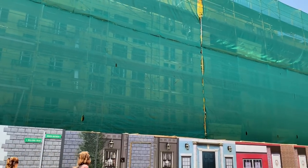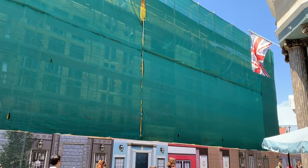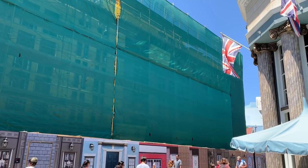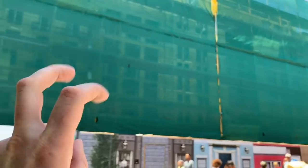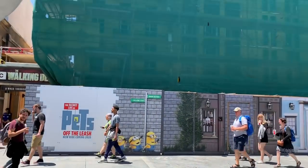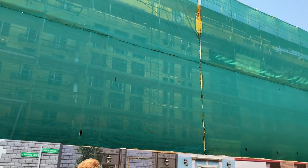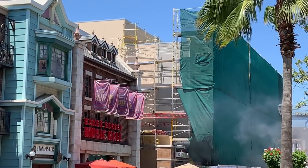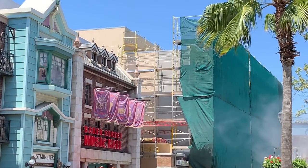Here's a current look at the new Secret Life of Pets attraction opening up next year. You can see through the scrim that they still have the same amount of progress as last week's video — they're working on the facade work for the new Baker Street area. I'm not sure if it's going to still be called Baker Street or if it's going to be completely redesigned to be the New York Street like in the movies. The new building is all covered up — it's a really big show building for that attraction, and I'm excited to see the finished product.